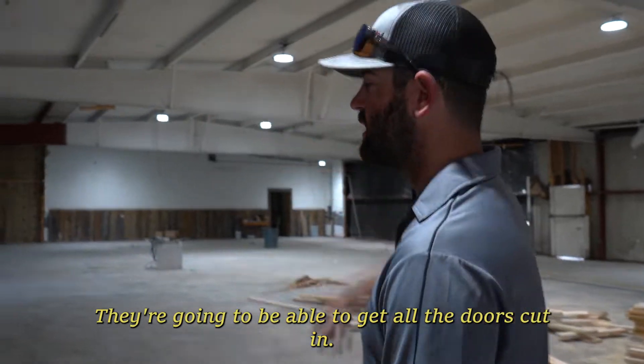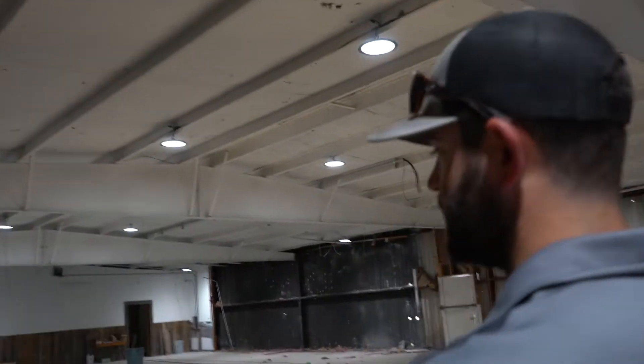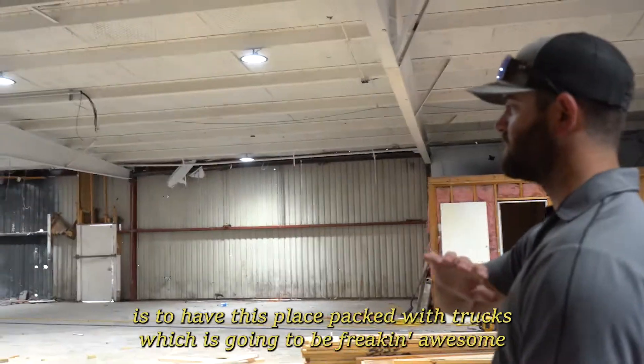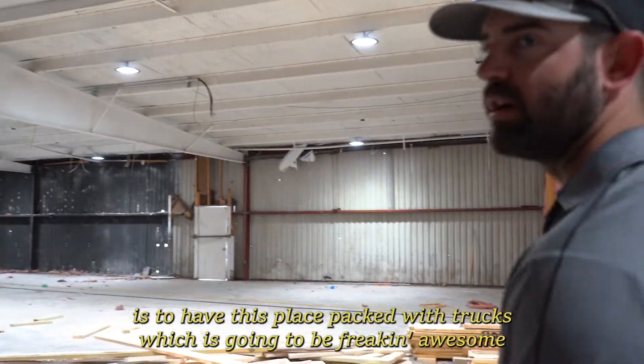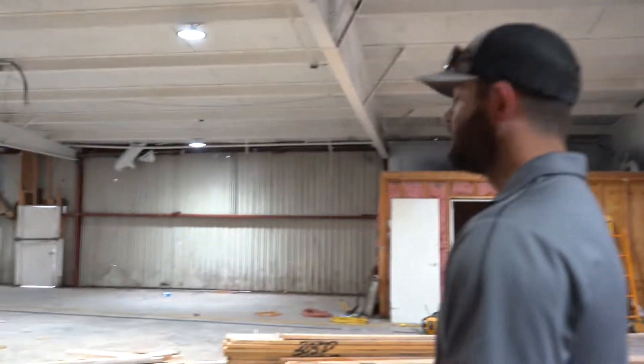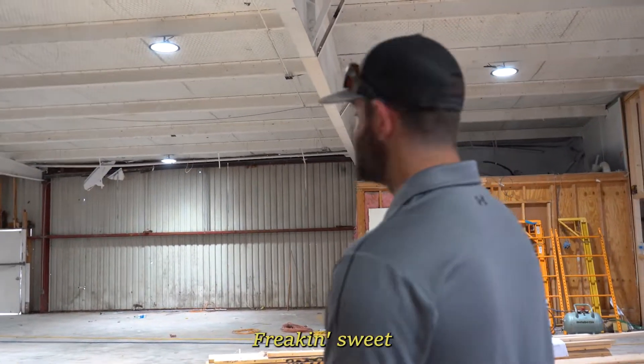They're going to be able to get all the doors cut in. The goal, hopefully in a few weeks — maybe a month — is to have this place packed with trucks, which is going to be pretty awesome. We're so excited about that. We're definitely excited for this change of pace too — freaking sweet.